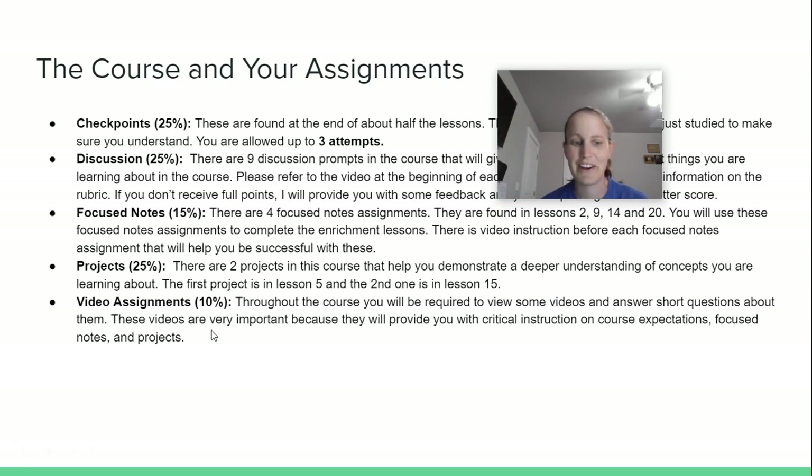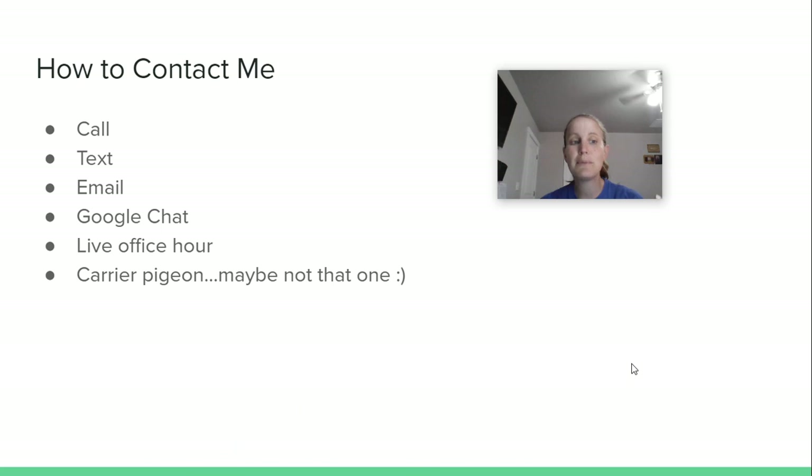How can you reach me? At the top of your course there's a contact announcement — click on that and you'll find my phone number, email, and live office hours. Feel free to call, text, or email me. Google Chat is probably my preferred method — go into your school Gmail account, there's a chat bar on the side, type in my name Susan Gilling, and just send me a message. It's instantaneous. I have live office hours on Tuesdays from 8:15 to 9:15 in the morning, and the link is in my contact announcement. If that time doesn't work, we can always arrange something else. And carrier pigeons — okay, maybe not that one, but if a note showed up from one of you with one, I'd look at it.